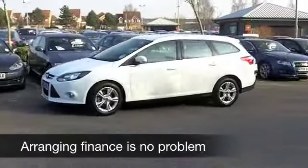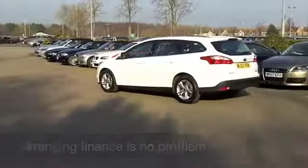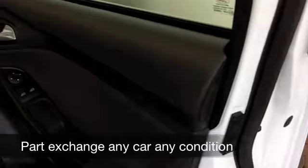If you were to drive this one away from a Ford main dealer today, it would cost about £20,000. So you're making yourself a bit of a saving by coming to see what we have on offer at FOW.